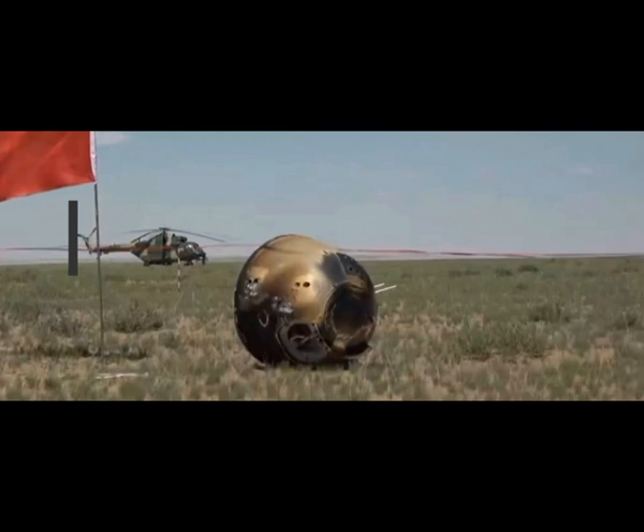The gumdrop-shaped sample return capsule floated down to the ground on the end of a parachute, with the descent tracked on live television. After today's touchdown at 2:07 p.m. local time, 6:07 GMT, members of the mission's recovery team checked the capsule and unfurled a Chinese flag nearby.